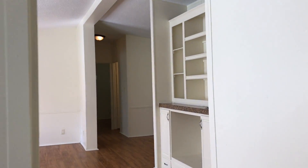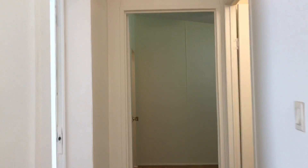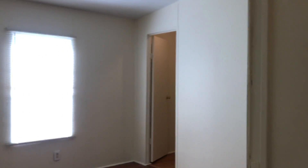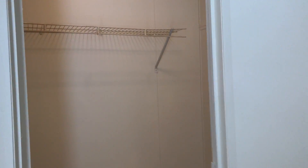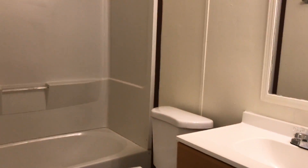And you have two guest bedrooms on the other side of the home. Laminate flooring throughout, and tons of natural lighting. Each bedroom does have a large closet, perfect for extra storage. And the final guest bedroom.